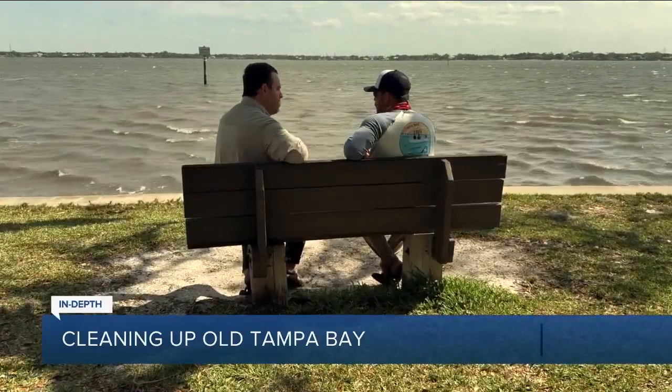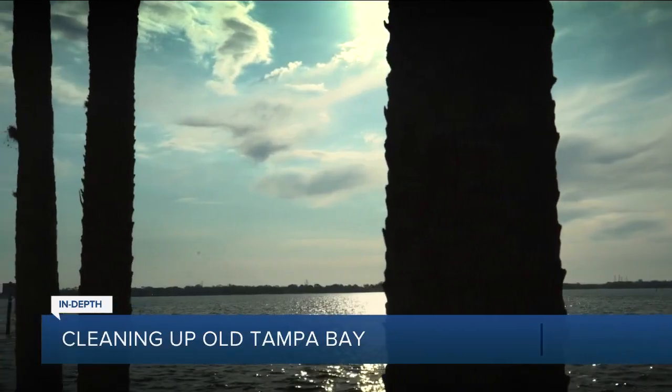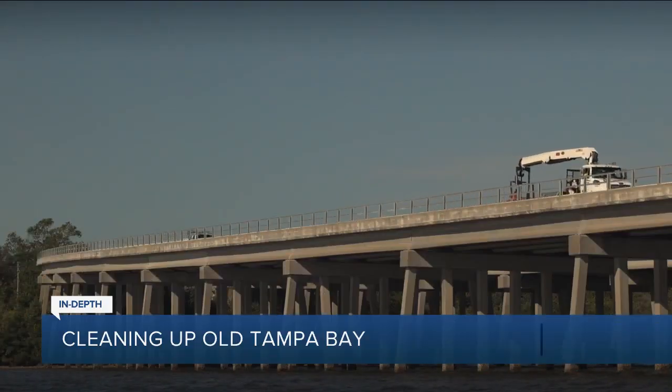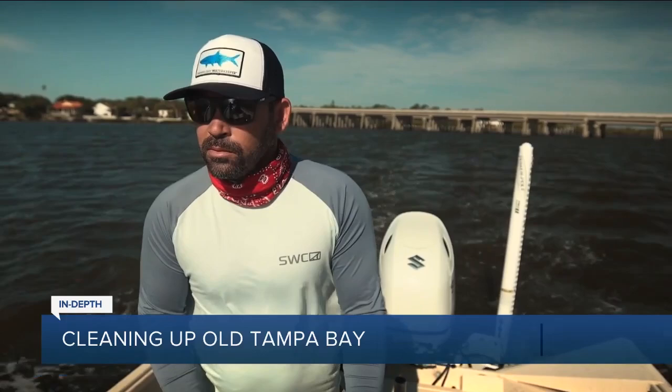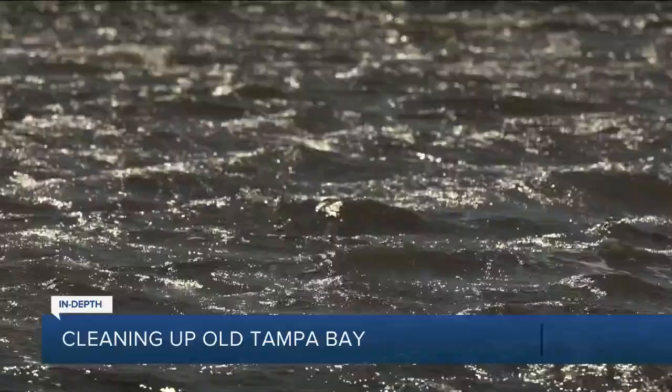Biggest worry for you? There's not necessarily a big worry — I'll spin it around, Michael. I think there's hope. I think we see that there are a lot of parts of Tampa Bay that are doing really, really good. We've identified one part of Tampa Bay that's not doing really good, so I actually look at it as hope because we've been able to do great work in Tampa Bay, and now we've got this right in front of us.